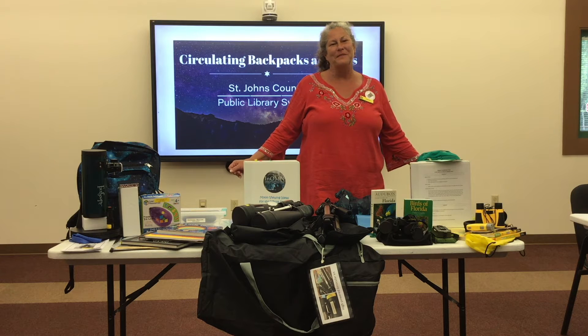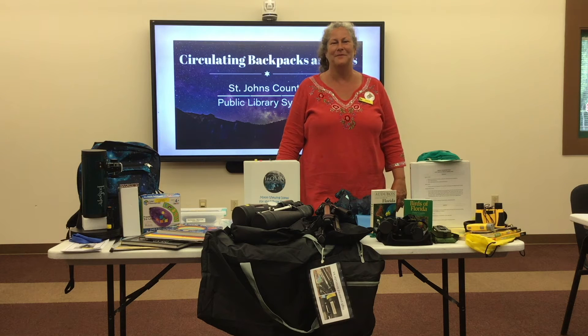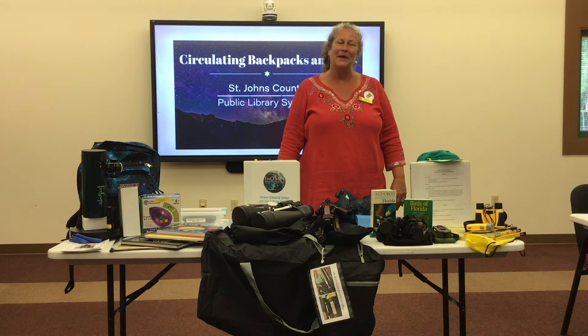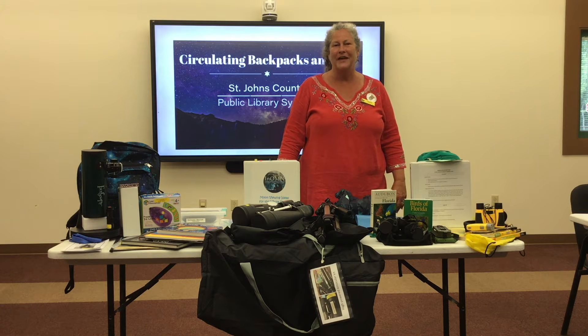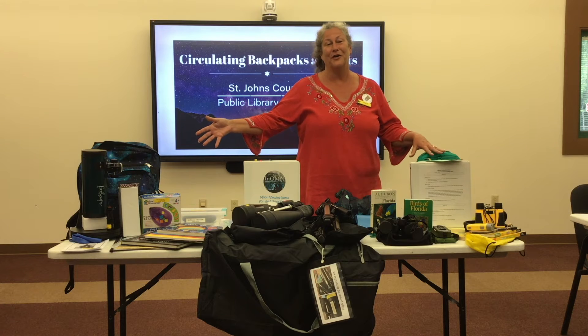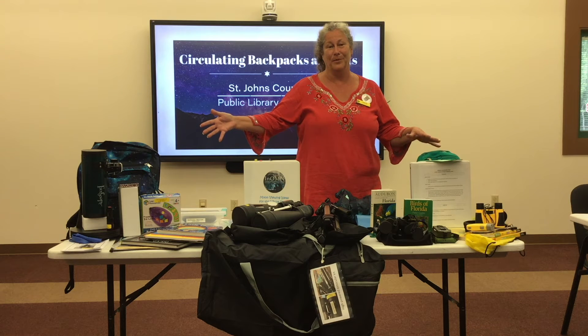Hi there! I'm Leslie with the St. John's County Public Library System, and as we celebrate Library Cards Sign Up Month, we wanted to take just a minute to show you some of the items that you might not be familiar with that we do have available for checkout.